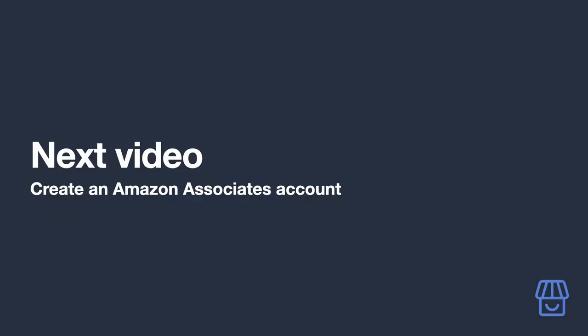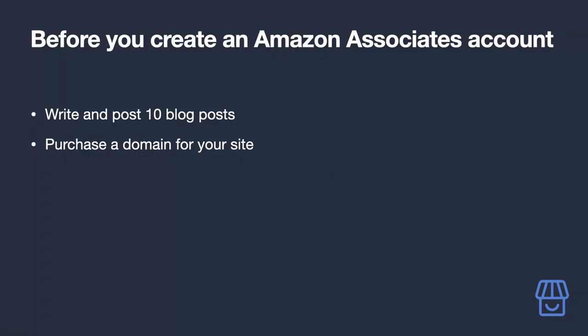Just a reminder before you create your Amazon Associates account: Amazon requires that you have a fully functioning site with content on it. You will need to provide details of your site during the sign-up process, so make sure you have at least 10 blog posts before going ahead — otherwise your application may be rejected.